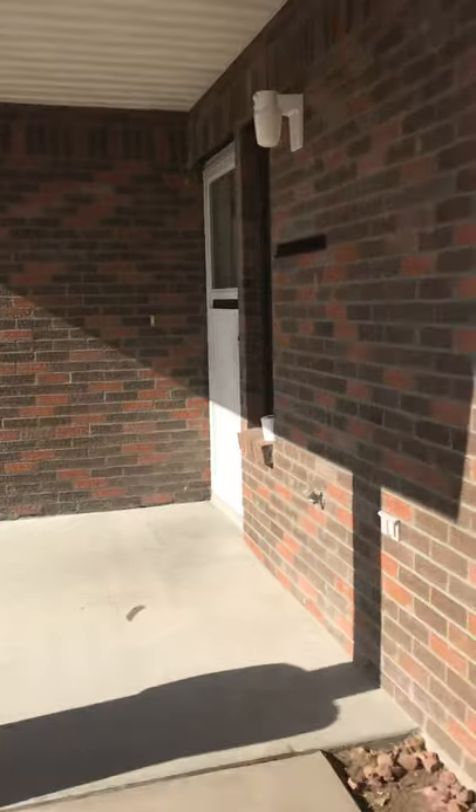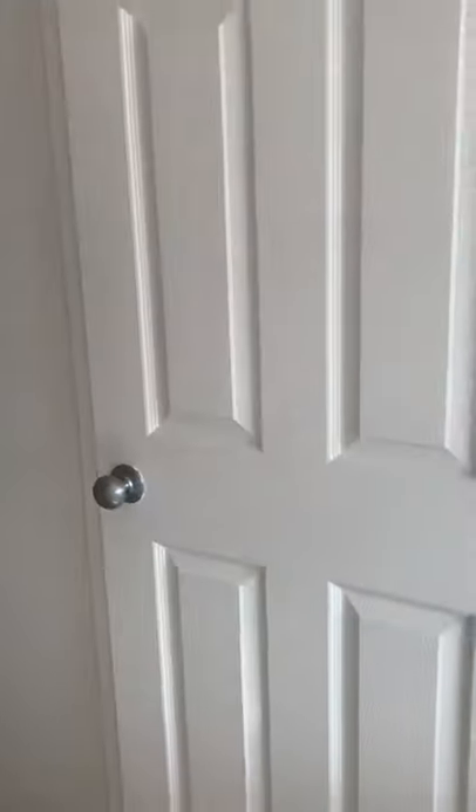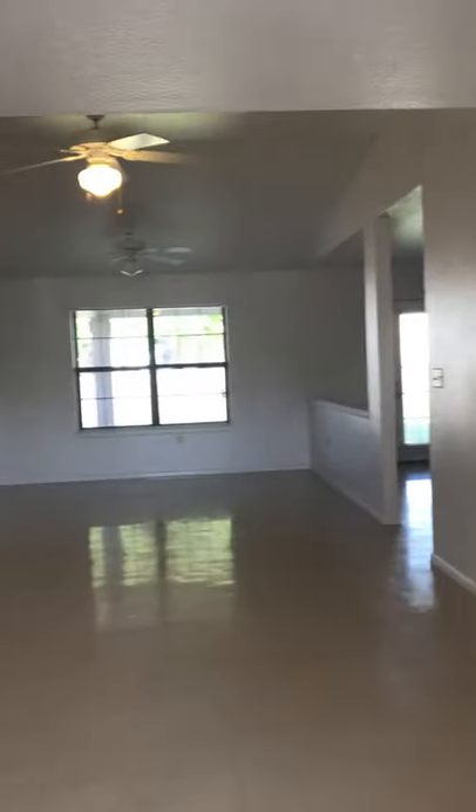I'm going to enter the house — that's the entrance. On the right, there is a closet. That's the living space.